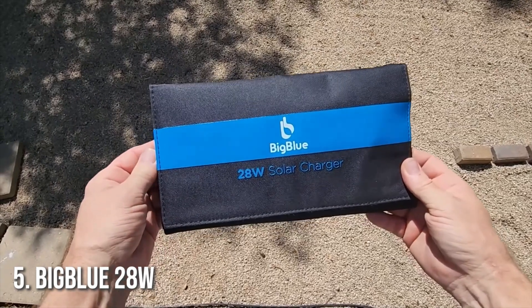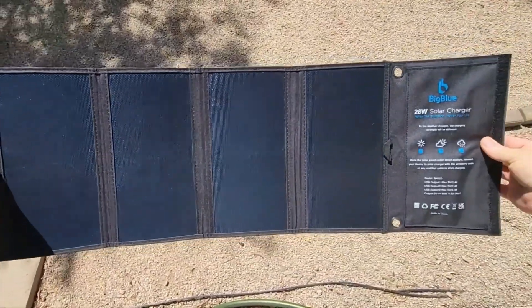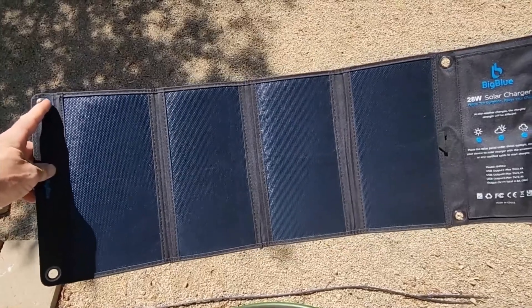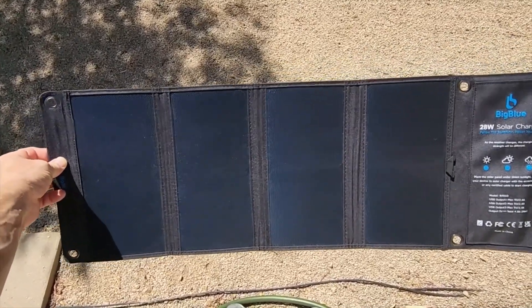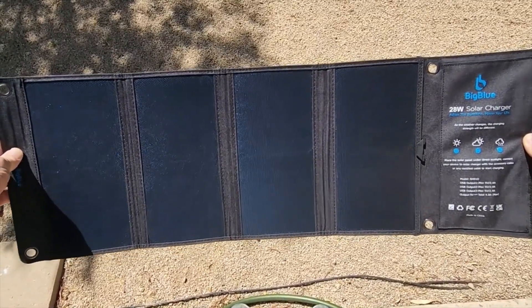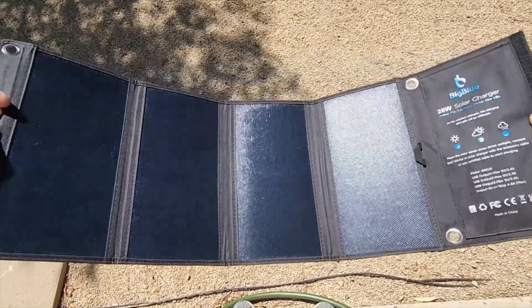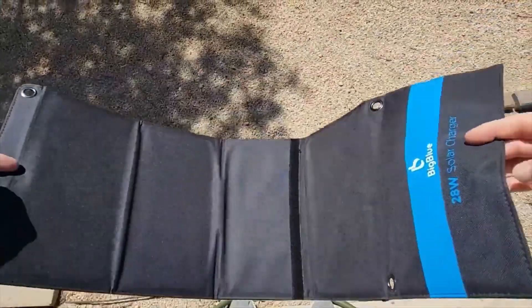Number 5: Big Blue 28 Watt. Starting at number five, we have the Big Blue 28 Watt. If you're looking for a compact and efficient solar panel for charging your phone or tablet, this is a fantastic option. With SunPower solar cells, the Big Blue 28 Watt offers great performance even in cloudy conditions. It's foldable, lightweight, and waterproof, making it an ideal choice for outdoor adventures, especially when you need something that won't take up too much space.